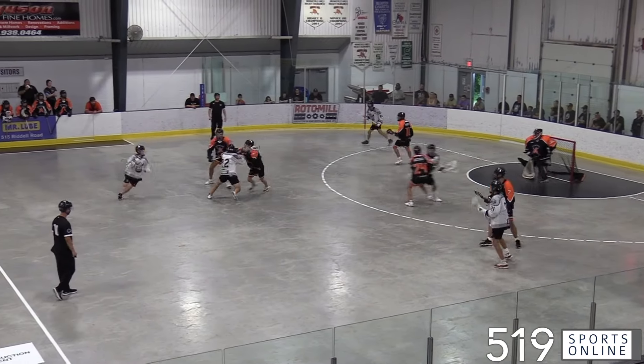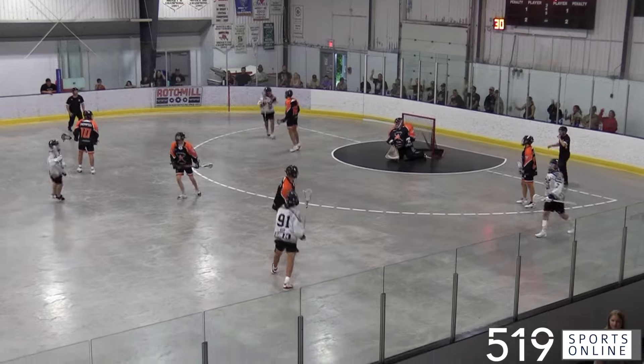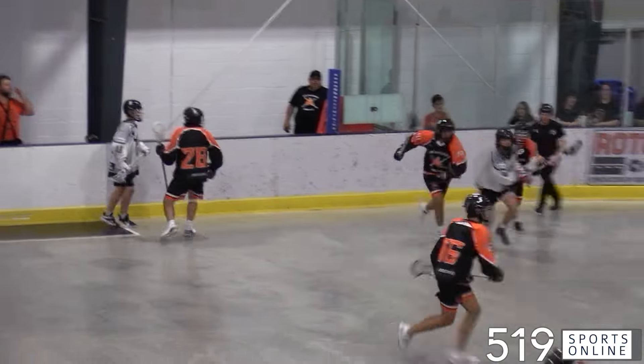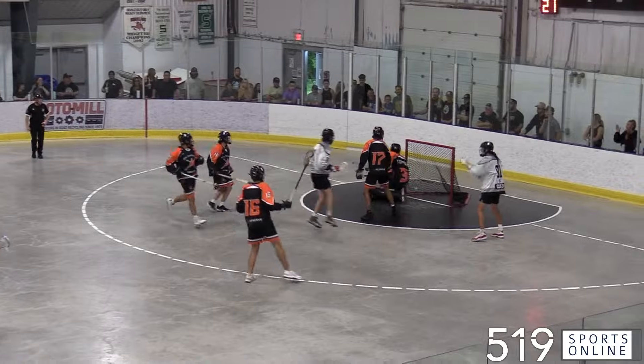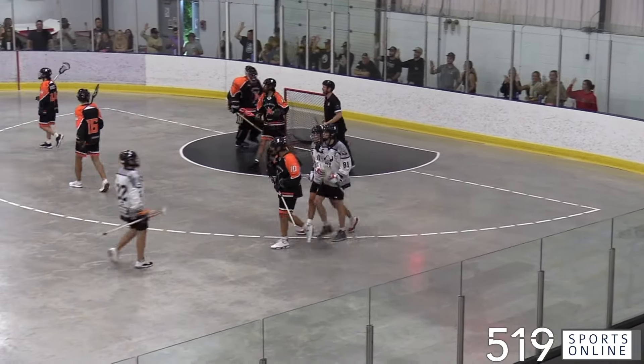Jumping into the first period and the Northmen would come out swinging. Trey Deer fires past his defender for the opener and it's 1-0 Orangeville. A good start for the home team and they keep their foot on the gas pedal. Bowie Horseman wins the battle on the boards and takes it to the house — it's 2-0 Orangeville.